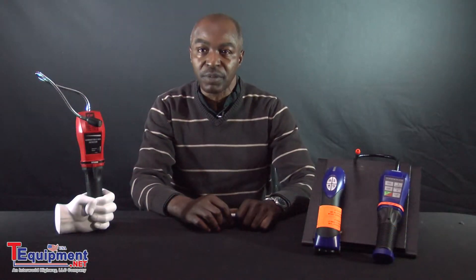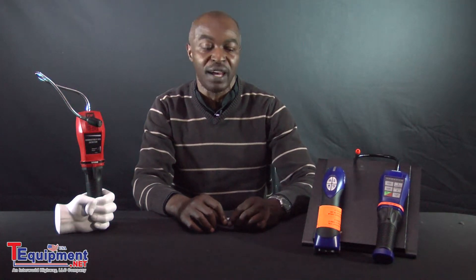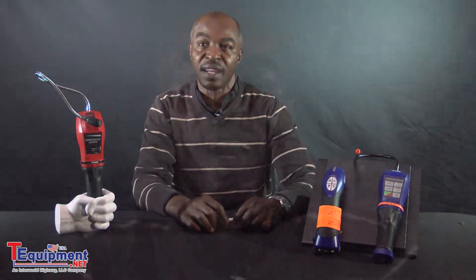Gas detectors are units that are used to detect various gases in certain elements of your everyday life. Gas detectors come in two forms: portable or fixed.